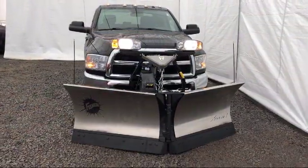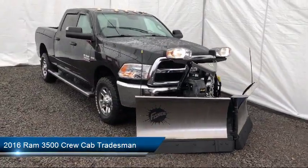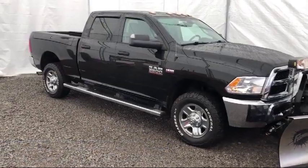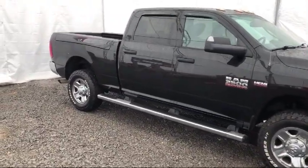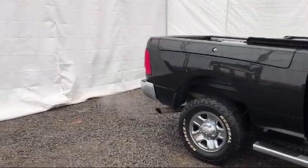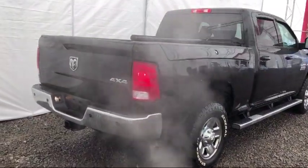It comes equipped with Sirius XM Satellite Radio, Tire Pressure Monitoring System, ParkView Rear Backup Camera, ParkSense Rear Park Assist System, Keyless Entry, Air Conditioning, 18-inch steel chrome-clad wheels, Traction Control, Trailer Brake Control, and Power Windows.